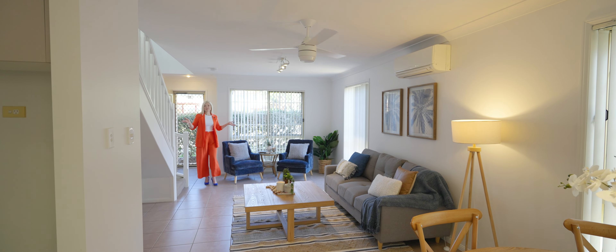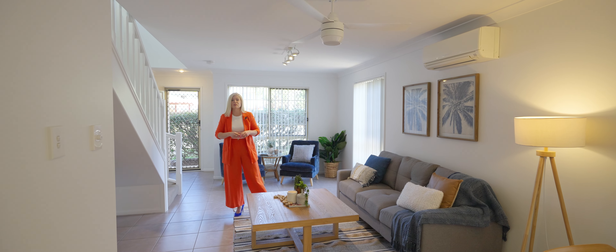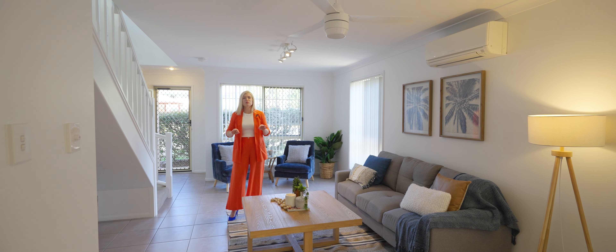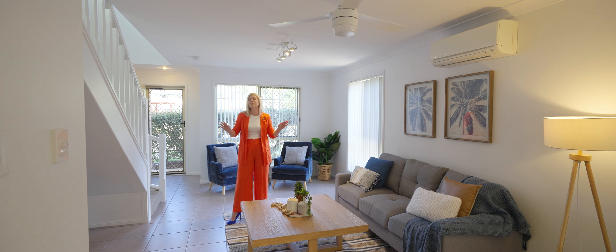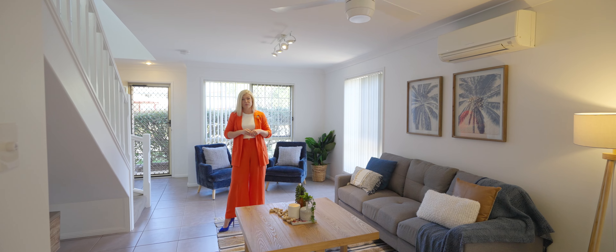The home presents fresh, bright and inviting, having just had a refresh prior to being offered to the market. It comes with crisp white paintwork and a completely neutral colour palette that will go with any style of decor and furnishings.